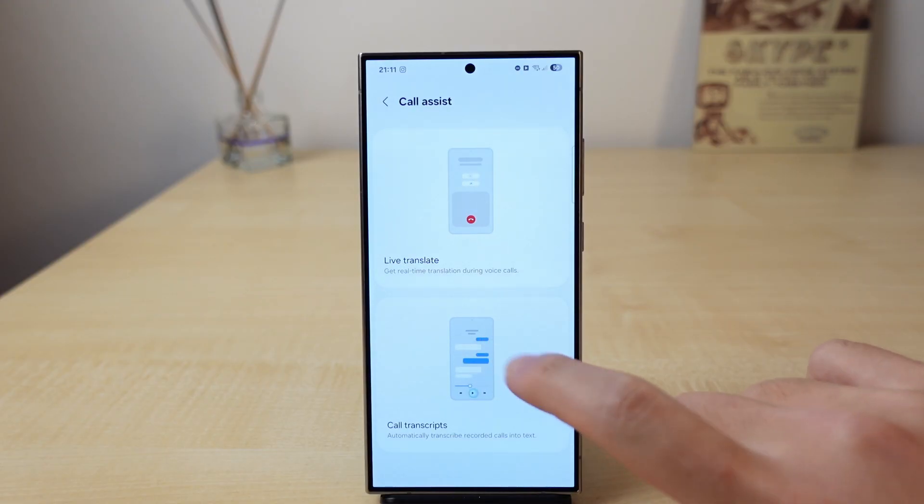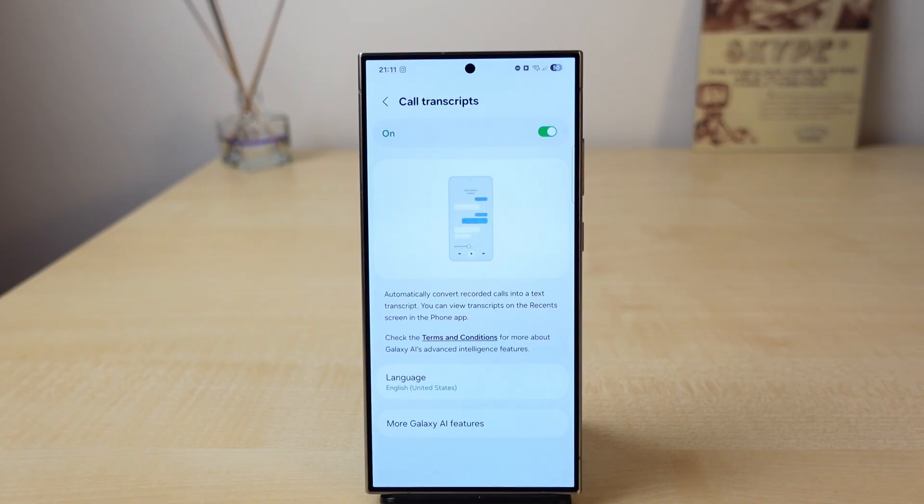Don't get me wrong — if you have a friend who speaks a different language and they're aware you're using this application and have the patience, then yes, this can work pretty well. But if you're thinking about using this in a clutch situation where you really have to get some work done, this is not it. As for call transcription, it's not available in every single region due to regulations and laws, so I will not score it. Next on the list is Chat Assist.